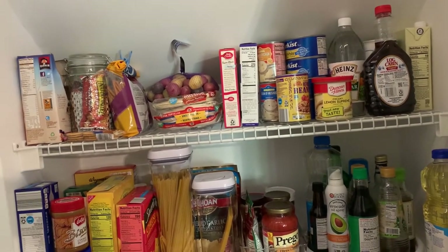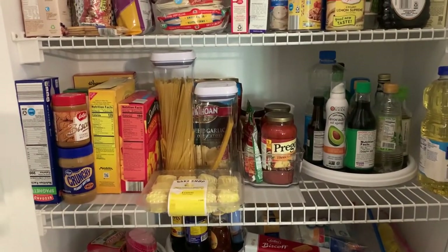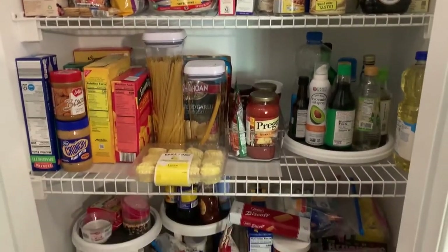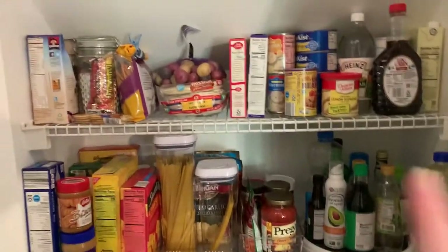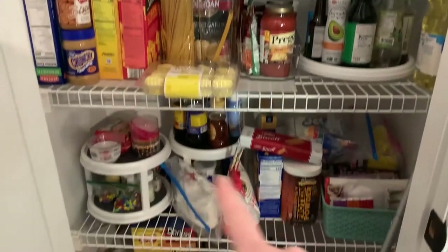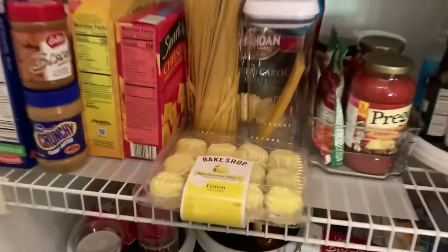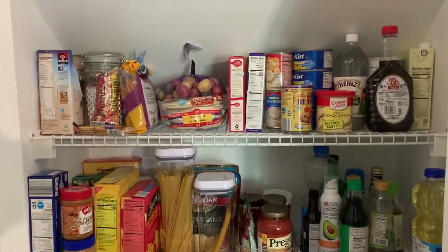This is what the pantry looks like now — definitely much better, still not perfect, but you kind of have to work with the space you have. It won't always look super organized because I have to stock food and I don't like going to the grocery store every other day. Everything up here fits without hitting the slanted ceiling, the baking stuff is still down there, and I got everything I bought into this pantry one way or another. Some of the snacks are teetering but they'll be gone within a day or two.